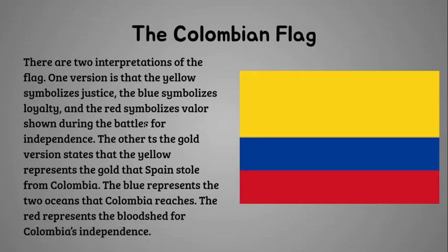There are two interpretations of the flag. One version is that the yellow symbolizes justice, the blue symbolizes loyalty, and the red symbolizes valor shown during the battles for independence. The other version is that the yellow represents the gold that Spain stole from Colombia, the blue represents the two oceans that Colombia reaches, and the red represents the bloodshed for Colombia's independence.